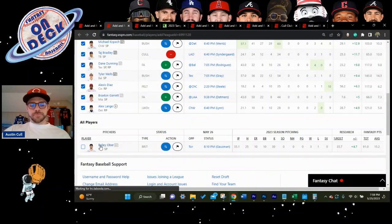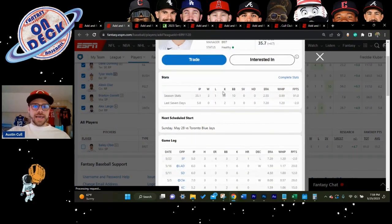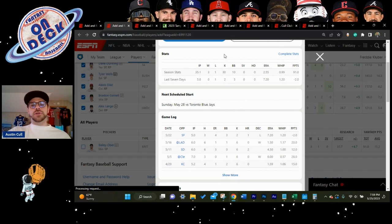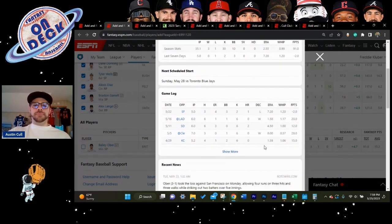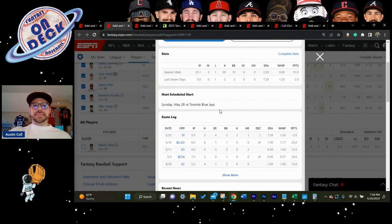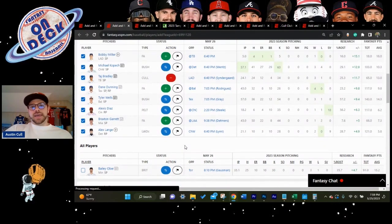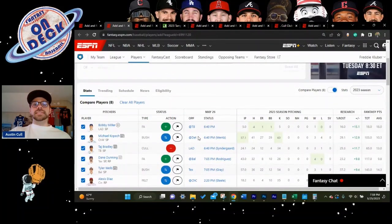Bailey Ober has pitched 35 innings with 30 strikeouts — just below the even K-rate we like — but also doesn't walk many batters, carrying a 0.99 WHIP and 2.55 ERA. He's 35% owned and has been benefiting from wins early. There's enough stuff there to be a sustainable once-every-five-days starter you can depend on.